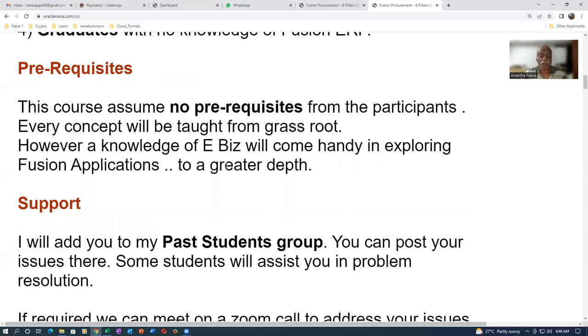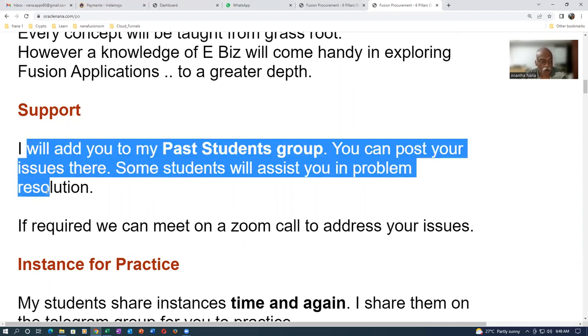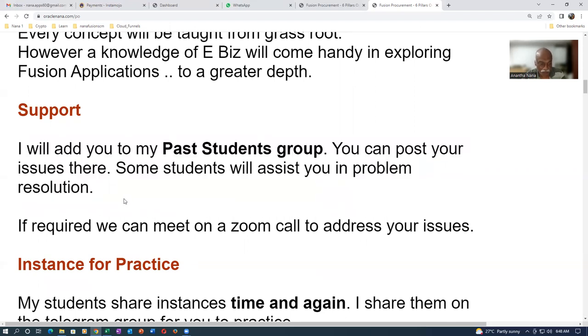Every setup and every transaction is fully explained. The biggest advantage over other institutes is support — I add all past students into a Telegram group where you can interact. If I don't know the answer, someone else in the community will, giving you a very strong, active community to help with implementation, support, and practice.